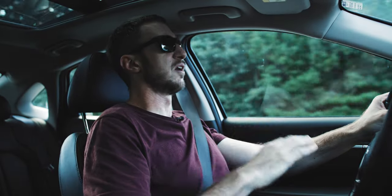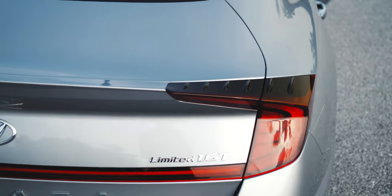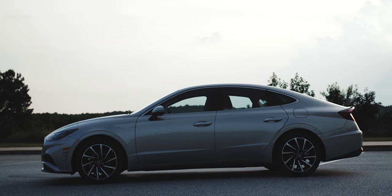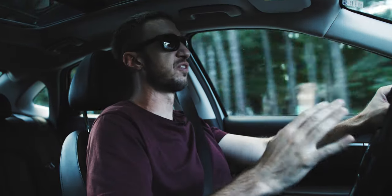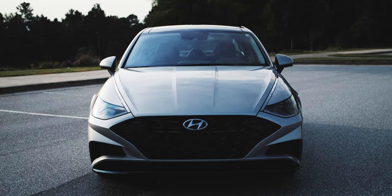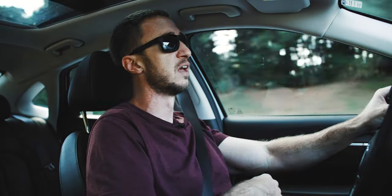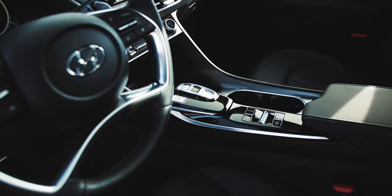This is the Sonata Limited, which means it's basically fully loaded, maxed out, and costs just over $35,000. It's the Sonata Limited with the smaller engine, which means it has the same 1.6-liter turbocharged four-cylinder as the Kia K5 GT Line that I had last week, making 180 horsepower routed through an eight-speed automatic transmission.